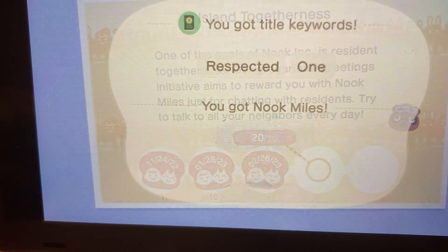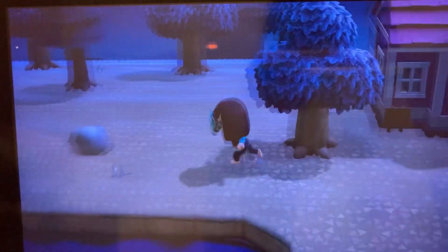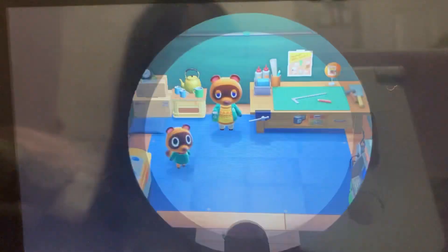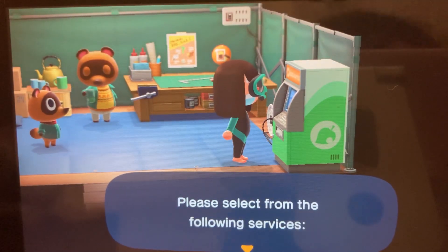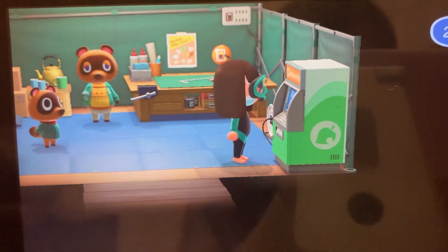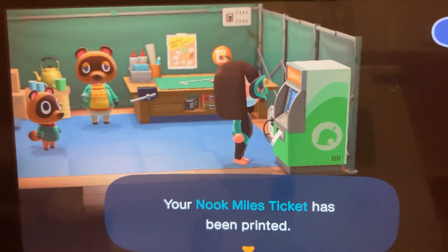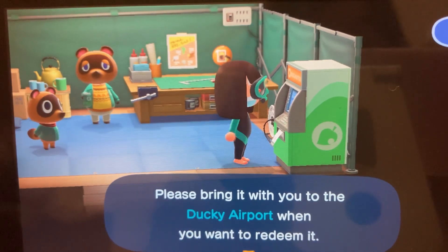Let's check how many Nook Miles I have. I need to get Nook Miles tickets and then the video will wrap up. I only have 700 Nook Miles. Someone told me in the comments that you can never run out of Nook Miles — I used all 400 of mine yesterday and now I'm back at 700, so that checks out.